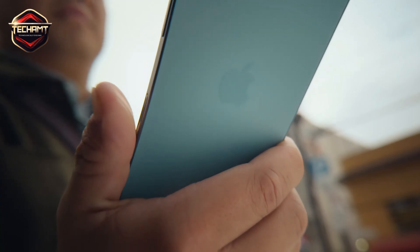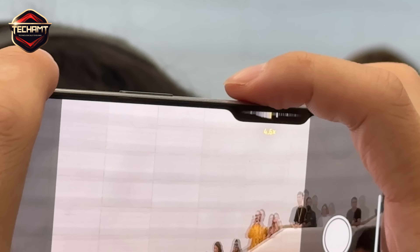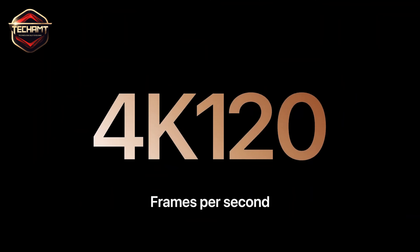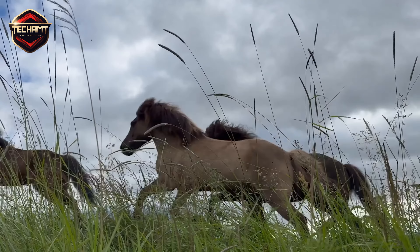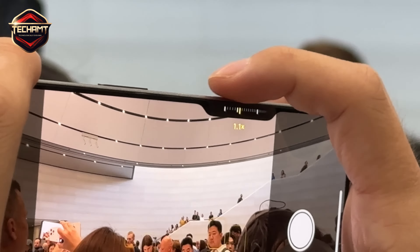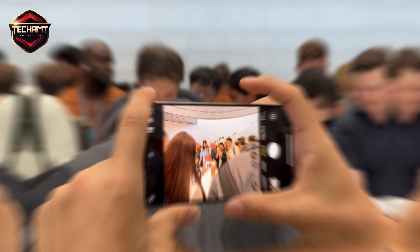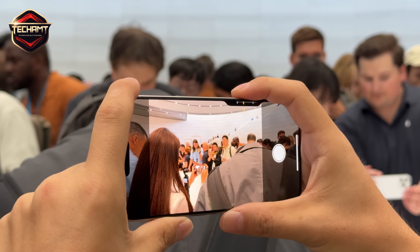As for the cameras, both the Pro and Pro Max now come with the Tetra Prism lens for better zoom. Plus, you can now shoot 4K cinematic videos at 120 frames per second — that's insane processing power for a phone. The ultra-wide lens is also upgraded to 48MP, which should significantly improve quality, especially for wide-angle shots.